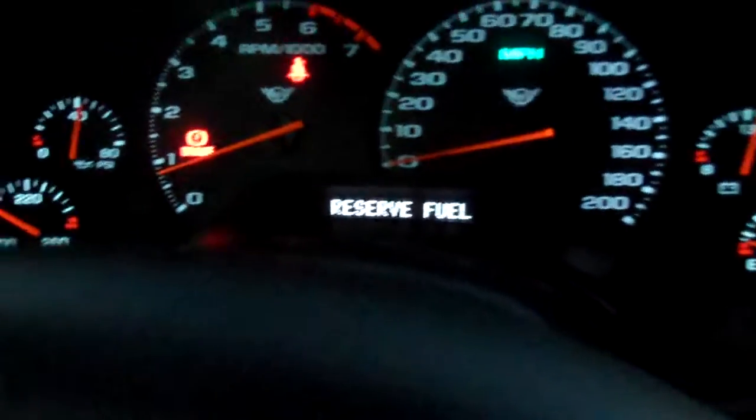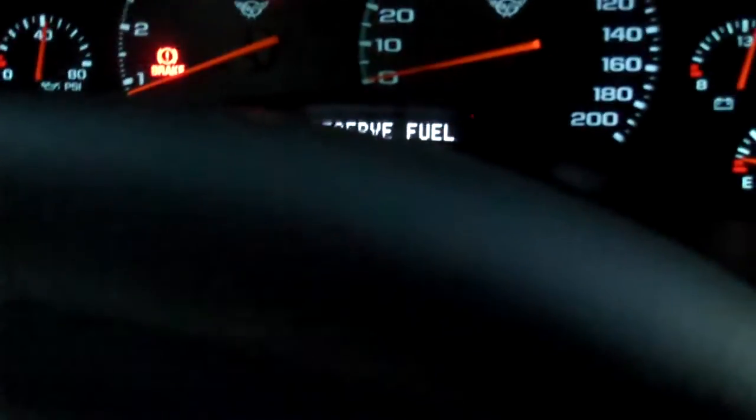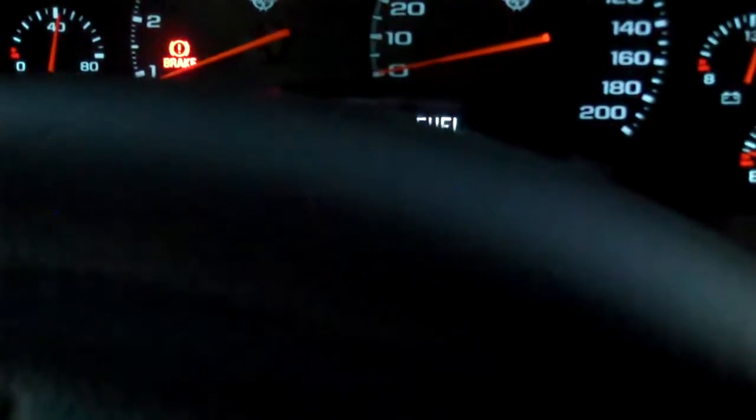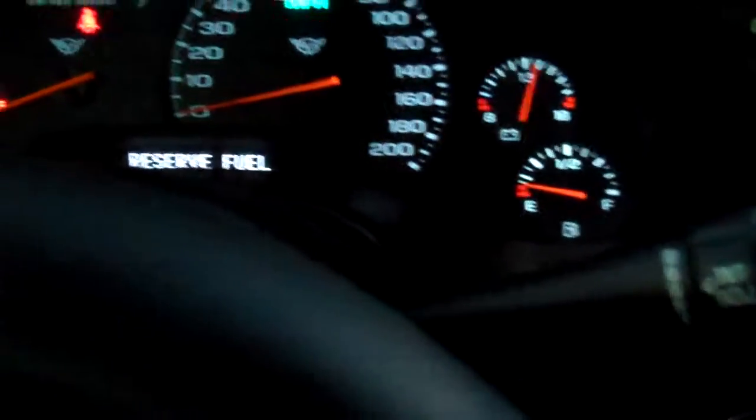AC is nice and cold, heat is nice and warm.